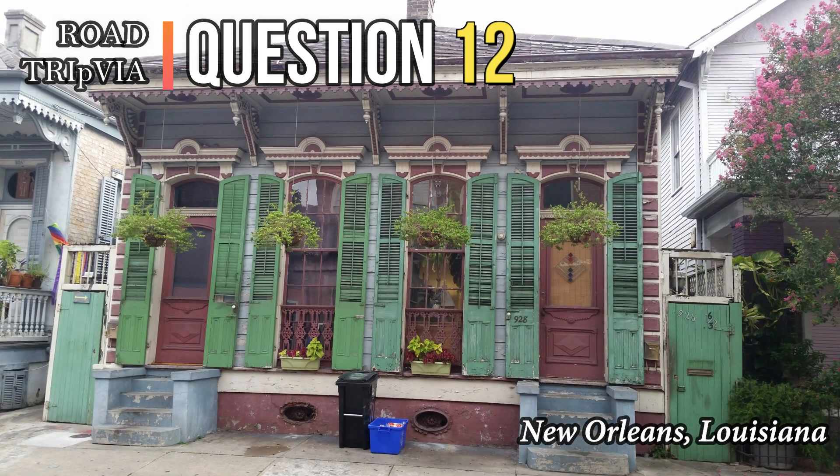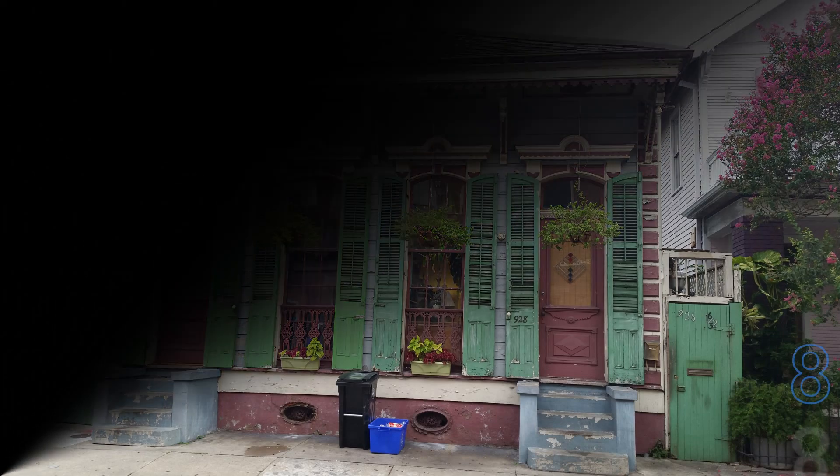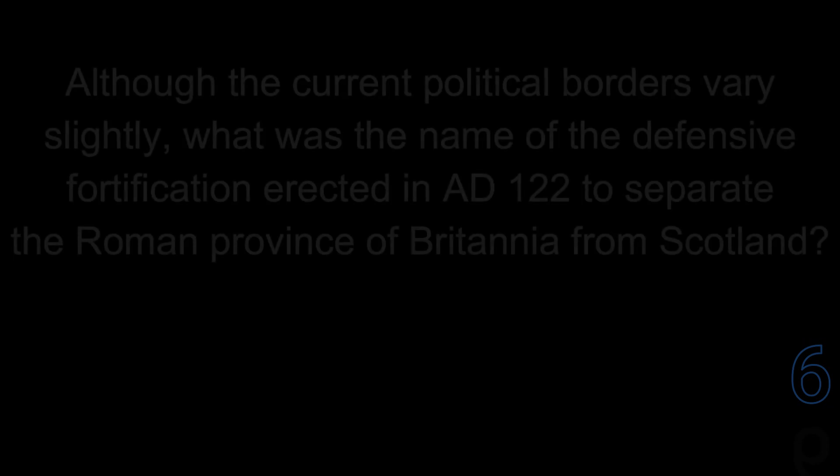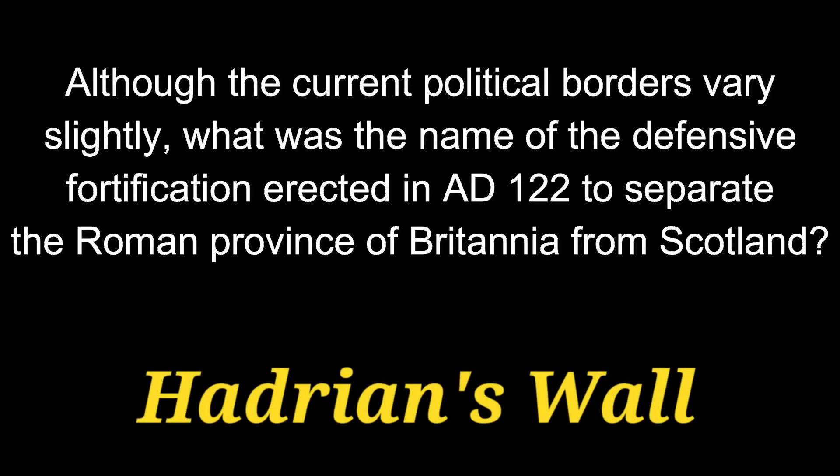Question number 12. Although the current political borders vary slightly, what was the name of the defensive fortification erected in AD 122 to separate the Roman province of Britannia from Scotland? That fortification is called Hadrian's Wall.